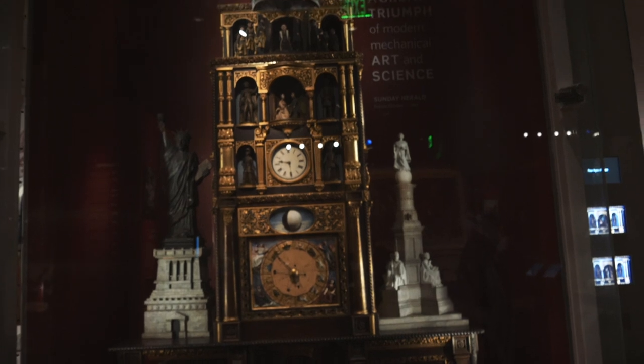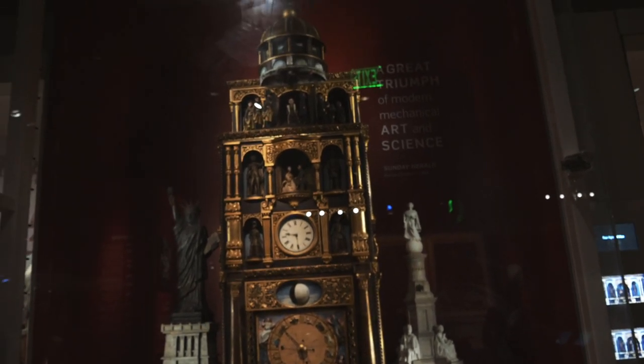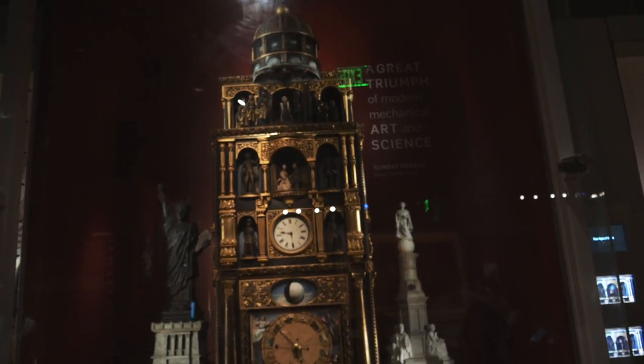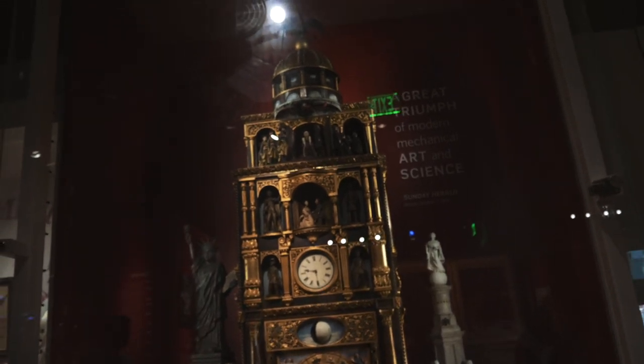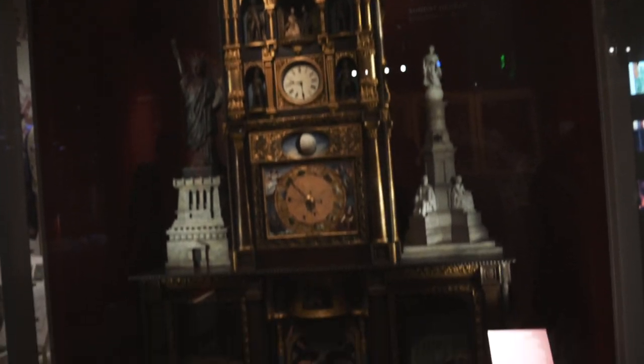This is the biggest clock I've ever seen. It was designed to teach immigrants about the United States — there's a little progression of presidents up there, and there's stuff about Columbus.